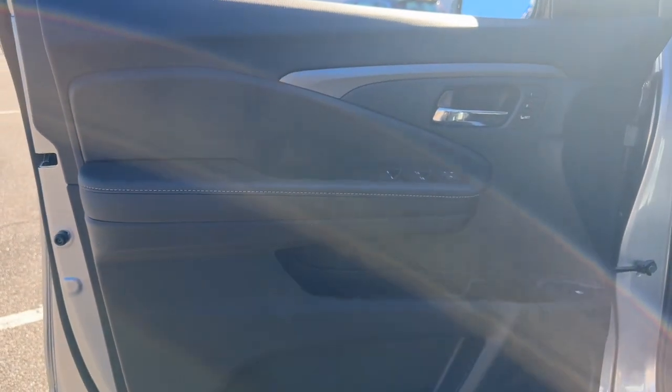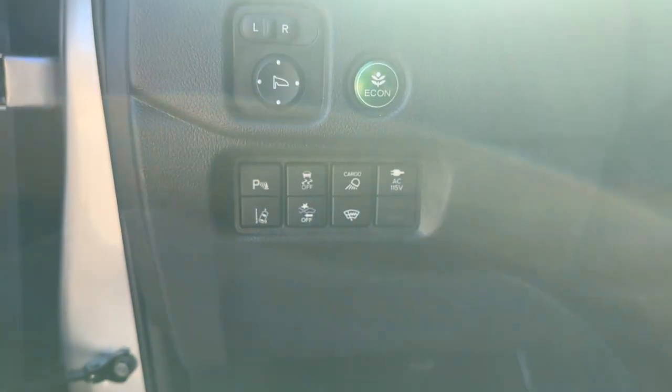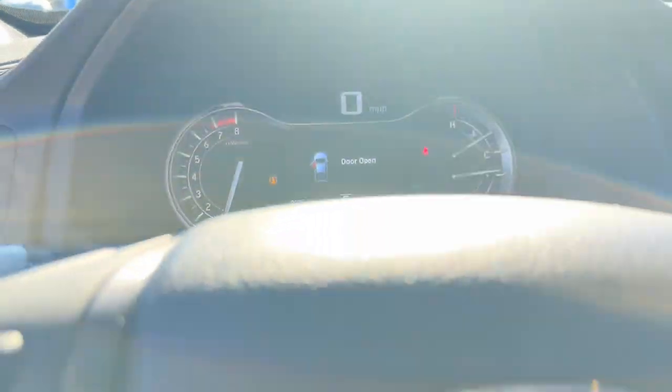The following are some of this vehicle's highlighted options: navigation system, keyless entry, sun/moonroof, premium sound system, backup camera, power passenger seat, heated mirrors, fog lamps, satellite radio, and aluminum wheels.